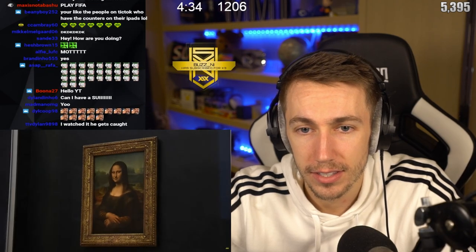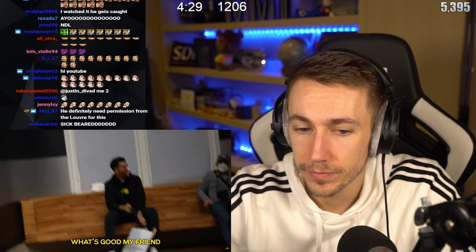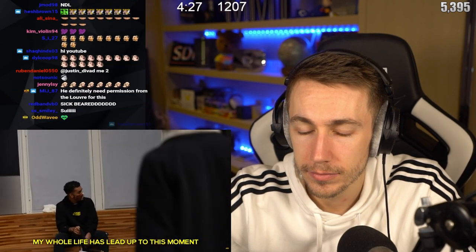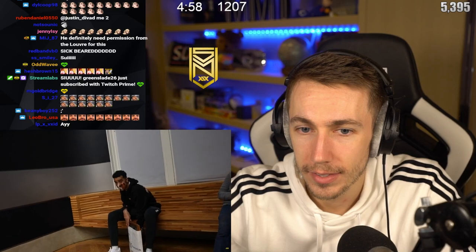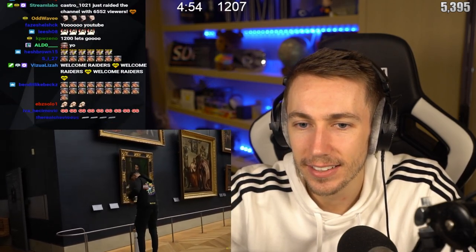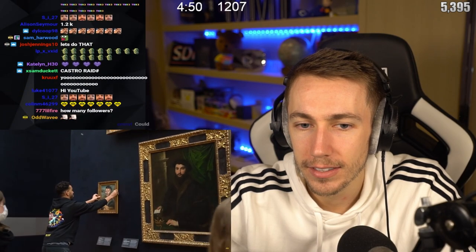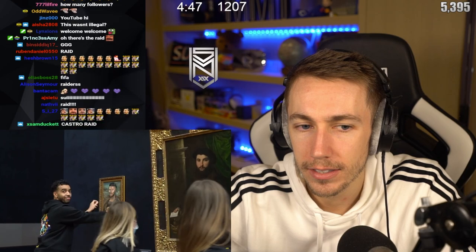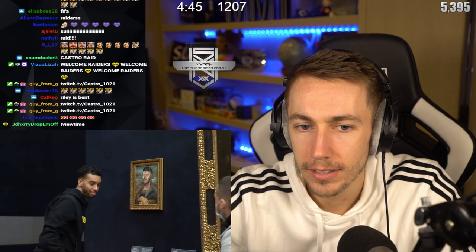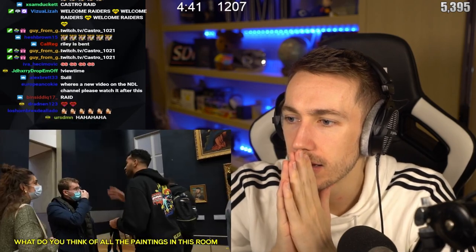I was confident that everyone's attention remained on the Mona Lisa, so it was time to put that to the test. Here we go — put the painting up, let's do this. My whole life has led up to this moment. What is that mask? Okay Mona — yeah, let's just put it up.